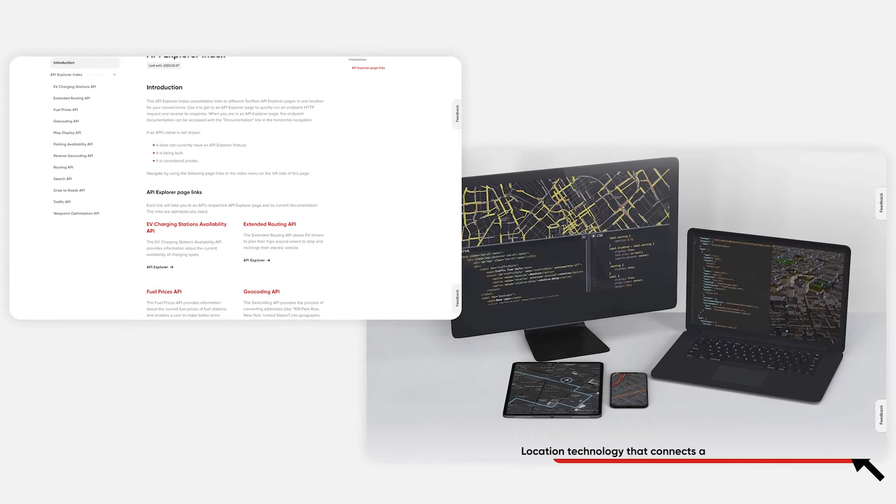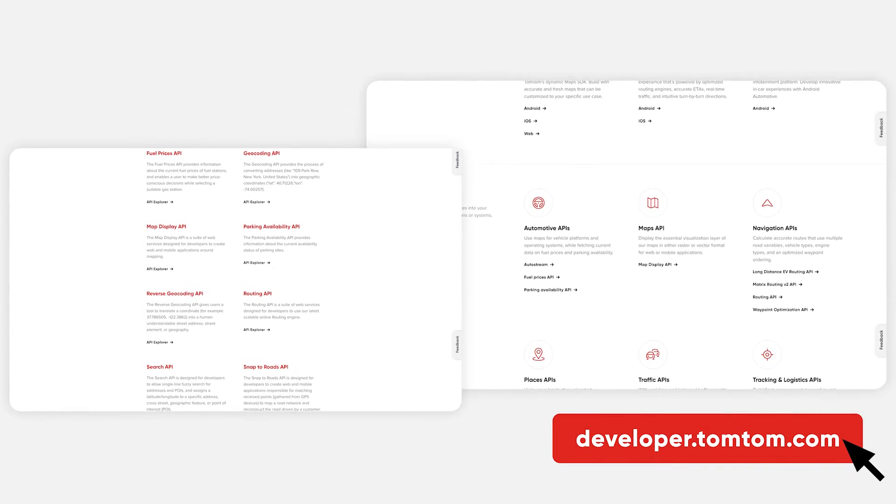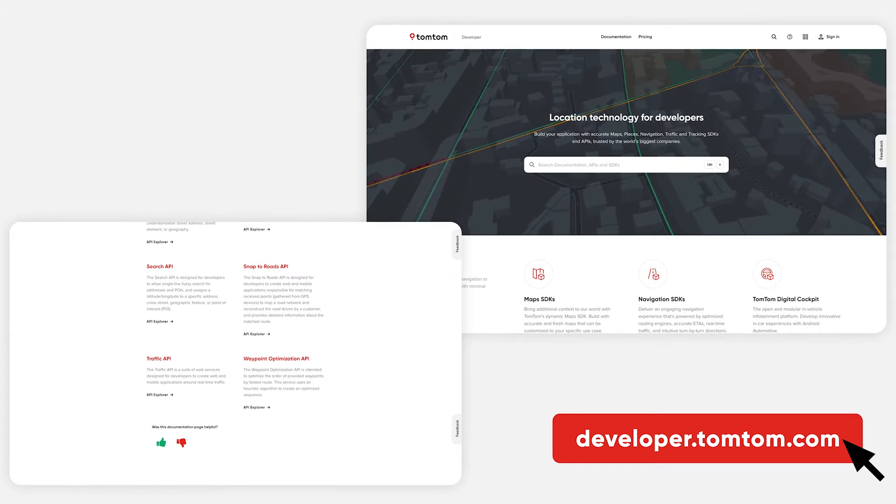To set the context about the app we built, I'm going to tell you a little bit about who we are. Essentially, everywhere where there is location data and mapping services, there is TomTom. For you as a developer, that means we are a place to find APIs and SDKs for location tech. So if you need something like geocoding a bunch of addresses or showing some maps on a website, have a look at the developer portal.